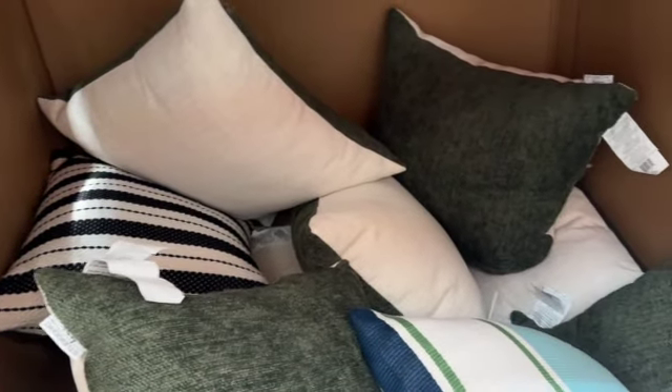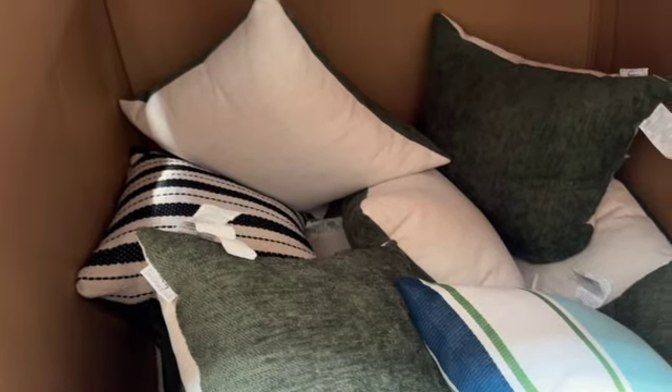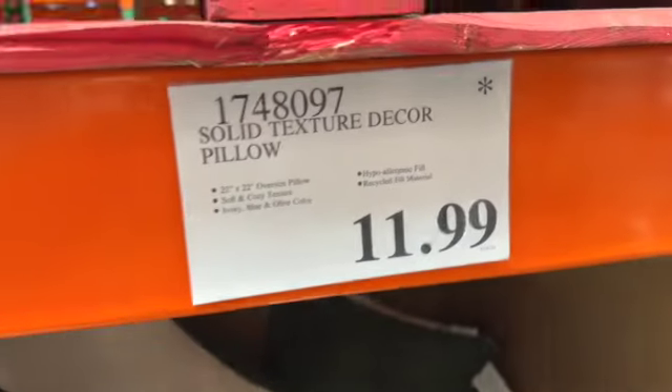Studio Chic Home Decorative Pillow Fillers — 22 inches by 22 inches. Available in green and white, a striped pattern, and black and white. $11.99.